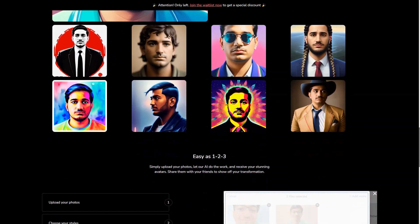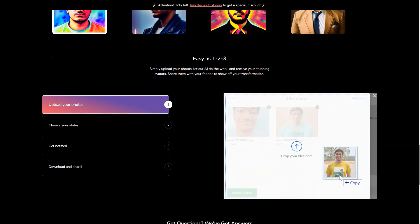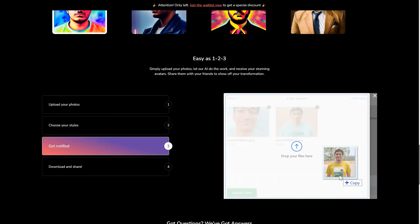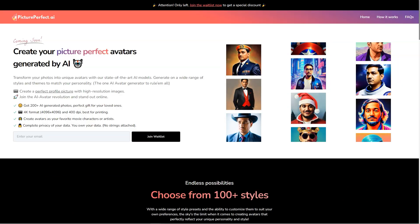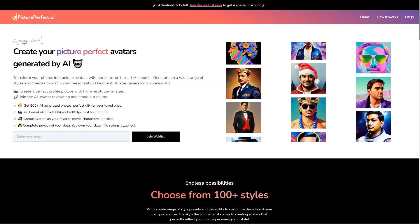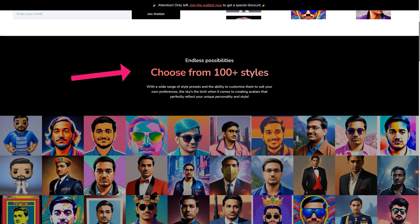Picture Perfect AR supports JPG, PNG, WEBP and HEIC file formats, so you can use your preferred format. And the avatars you create are just the beginning — once you have your avatar, you can use it in various ways to enhance your online presence. For example, you can use your avatar as a virtual assistant to handle routine tasks like responding to emails or scheduling appointments, or as a customer service agent to provide quick and efficient support. And if you're feeling lonely, your avatar can even be a personal companion to keep you company.